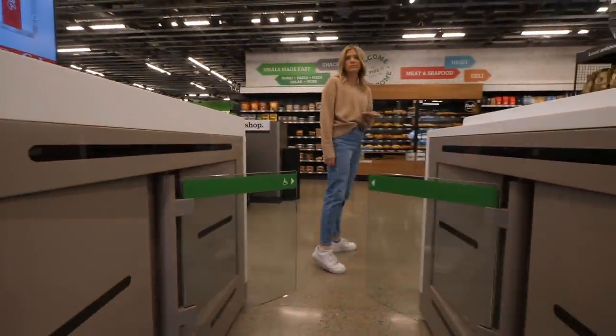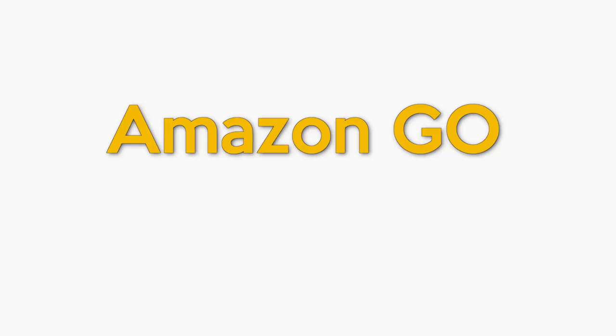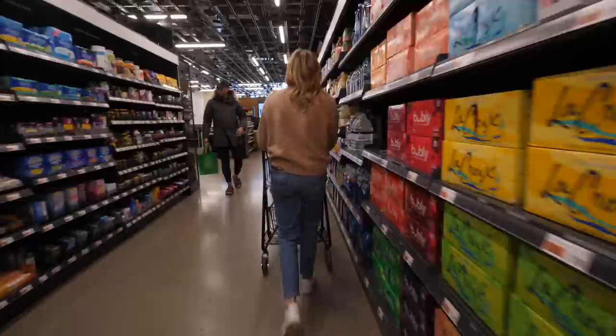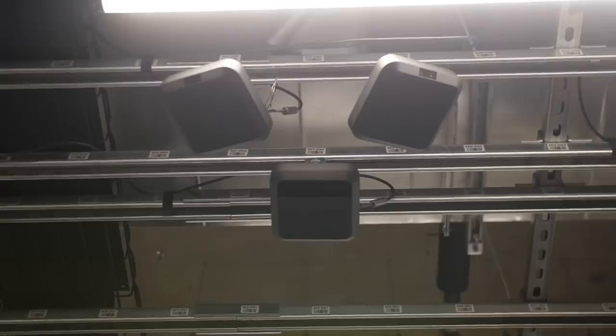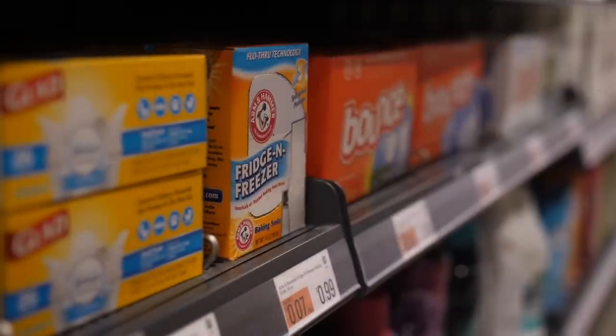The new Amazon Go Grocery store is 10,400 square feet. For reference, the original Amazon Go stores are around 1,000 to 2,000 square feet. A Trader Joe's is usually around 8,000 to 10,000 square feet, and Whole Foods sits around 40,000 square feet. So how does it work? There are hundreds of sensors on the ceiling that track your every move. If you pick up an item, it's in your cart. If you put it back, it's no longer in your cart.